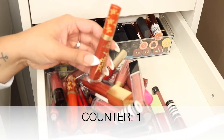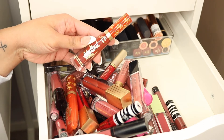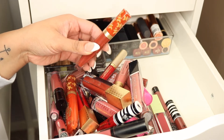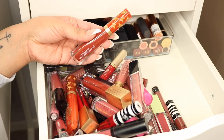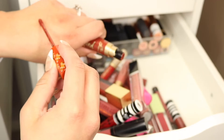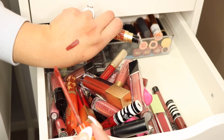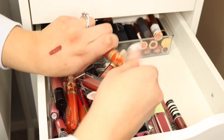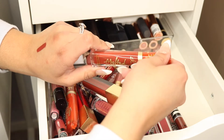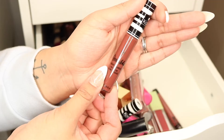Next is this one from Too Faced — this is the Melted Matte Liquefied Matte Lipstick in the shade 'Gingerbread Girl.' It's a really beautiful deeper orangey-red kind of color. I just got this last year and I really do like this color — it's a unique shade in my collection, so I'm going to keep this one.